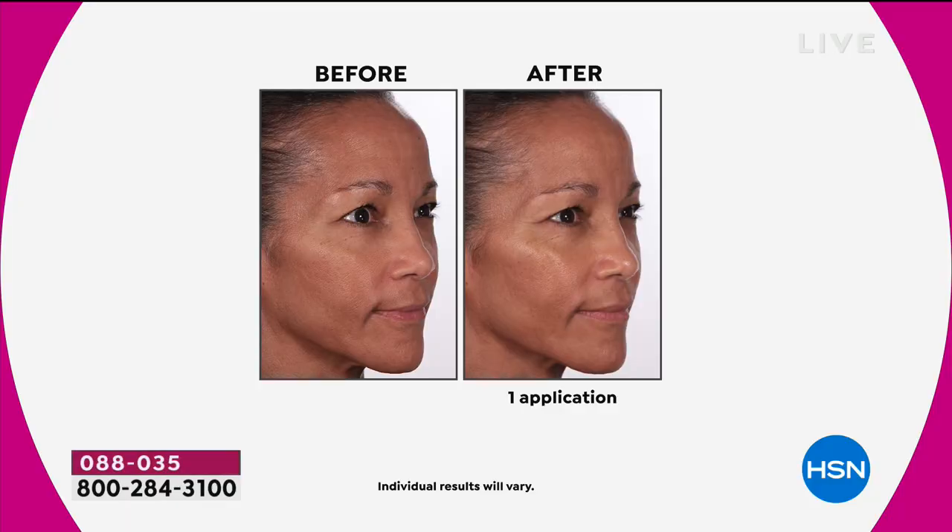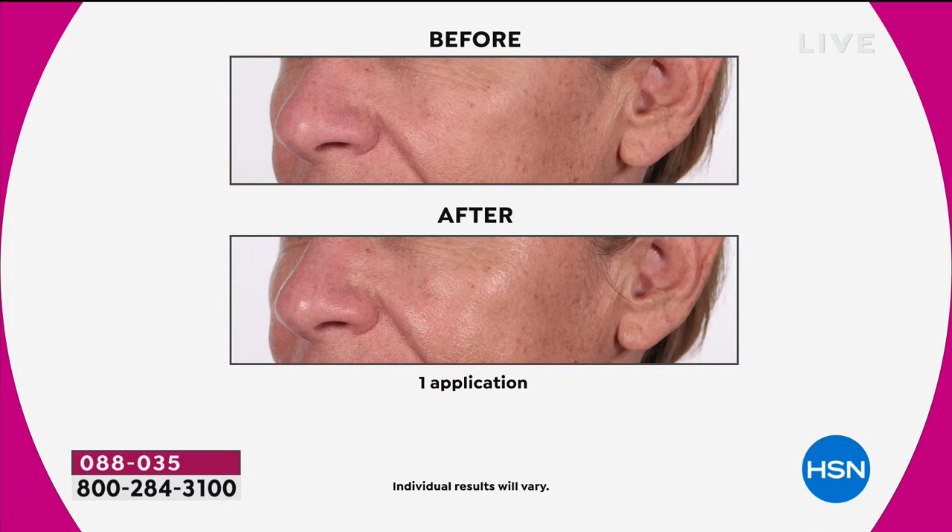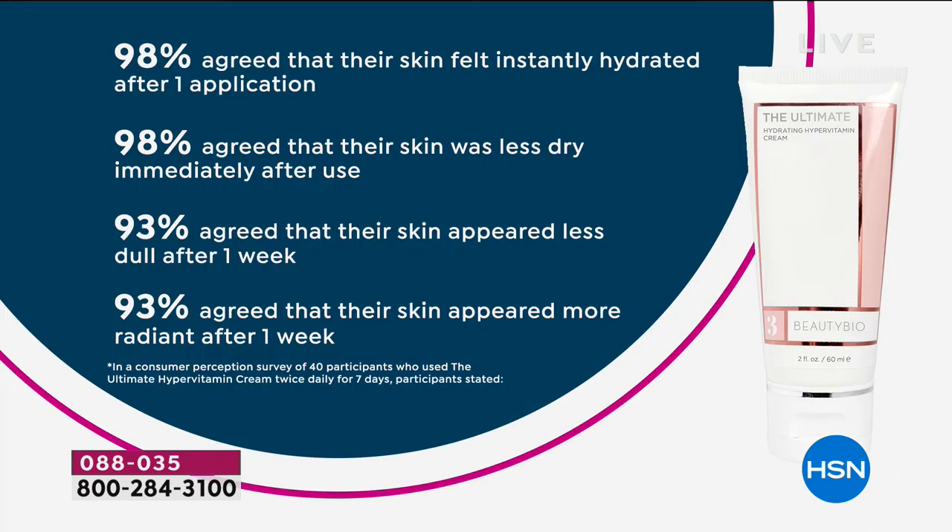Look at those before and afters — that's one application, one! Look how healthy and dewy the skin looks with the Ultimate Cream. This is a form of vitamin C called SAP. Most vitamin C creams use ascorbic acid — it's cheap and stable but the same vitamin C used to preserve fruit. We love SAP because it's a more refined form, typically found in $300 to $600 creams. A consumer perception survey showed 29 out of 30 people — 98% — said their skin felt instantly hydrated.